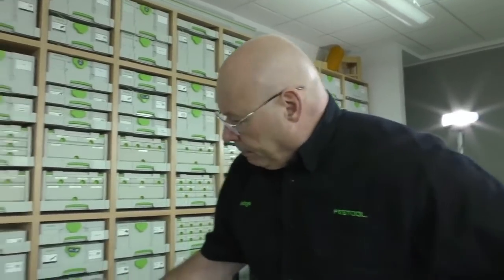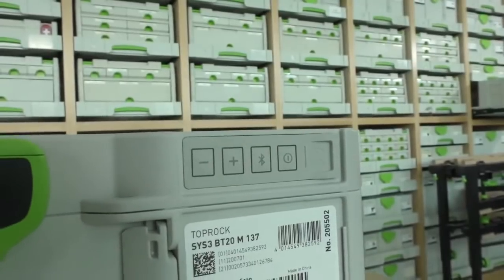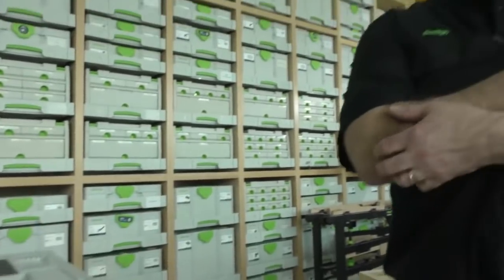So you're going out to the job site and you wonder how much it's charged. Press this button — see how it blinks three times? That means you have 80% or more charge. If it blinks twice, you have 50% charge or greater. If it blinks once, you have 25% or greater charge. If you hit it and it turns red, that means you have less than 25% — get it on the charger.